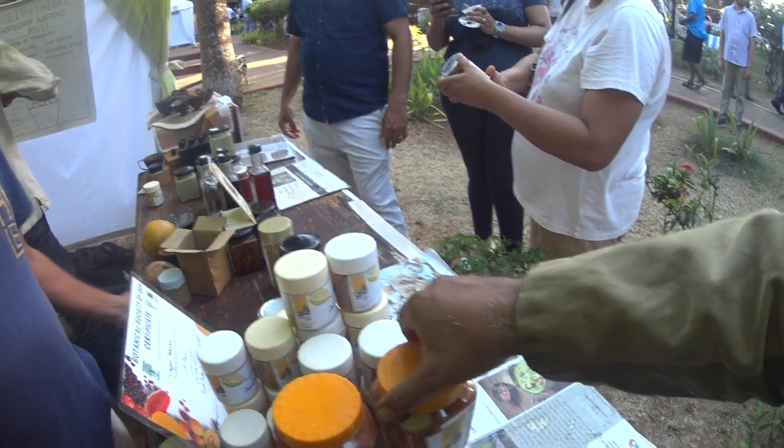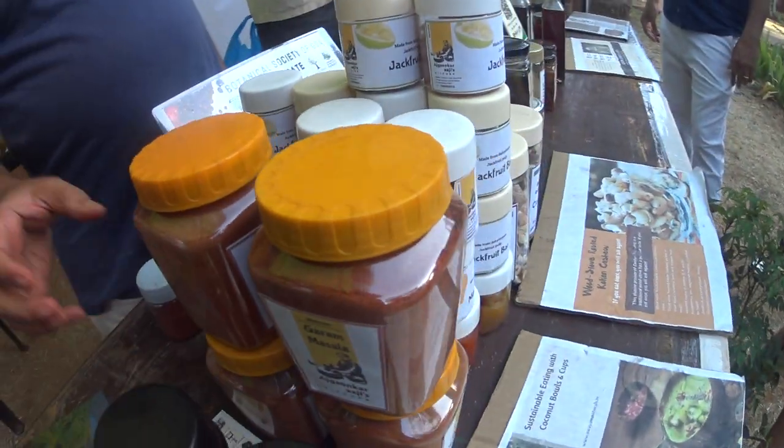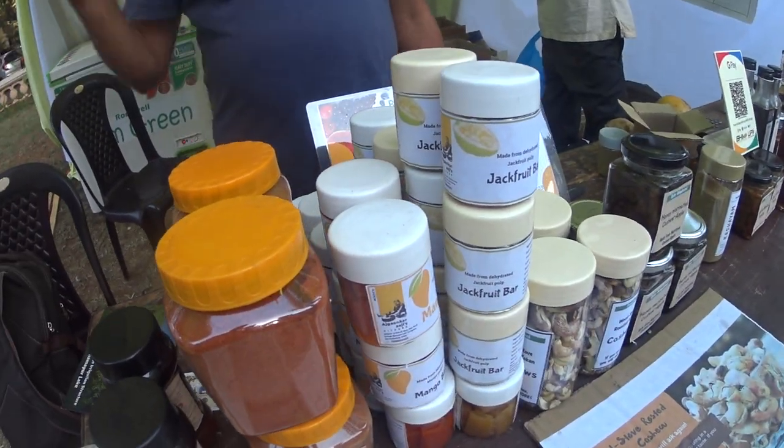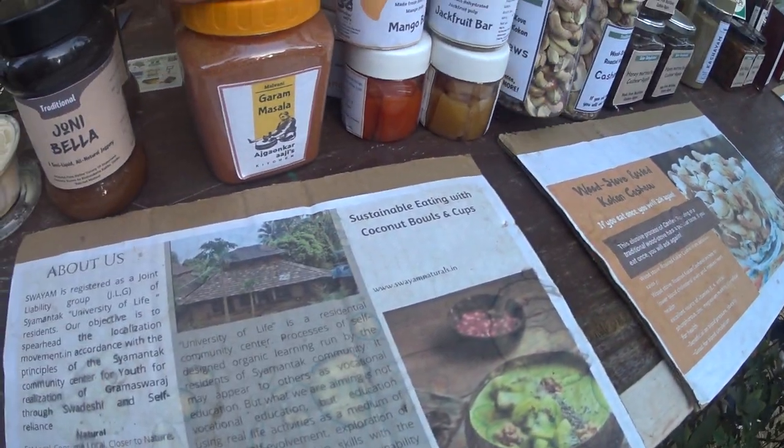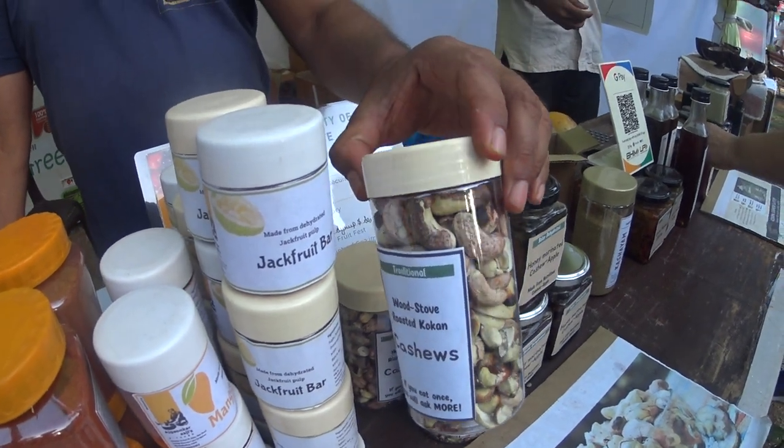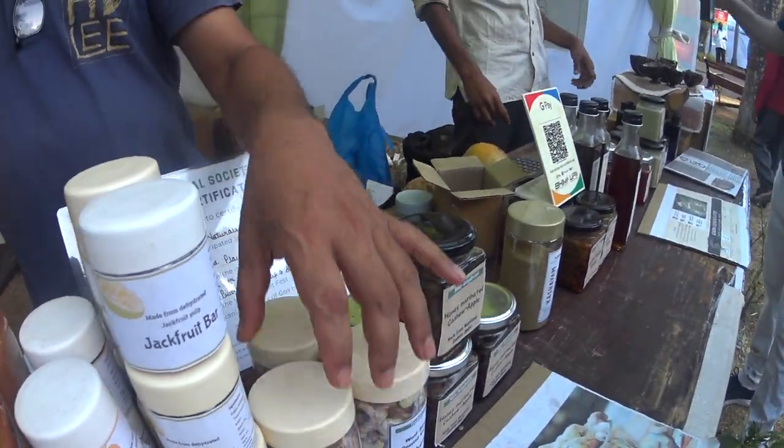There are also small bottles here. This is our Ajgaon Kar Ajji from our village - she makes her traditional masala and fish masala. And these are wood stove roasted cashews using old village techniques.